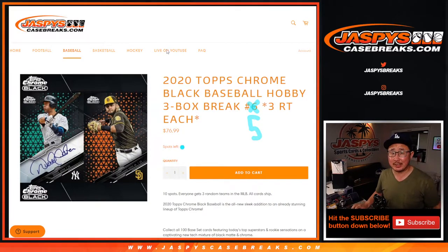Hi everyone, Joe for JaspysCaseBreaks.com, coming at you with 2020 Topps Chrome Black Baseball 3-box random team break number 5 from JaspysCaseBreaks.com.